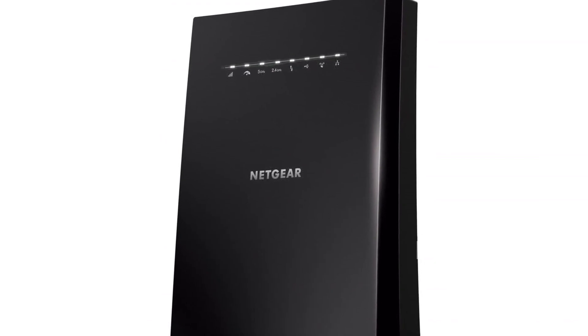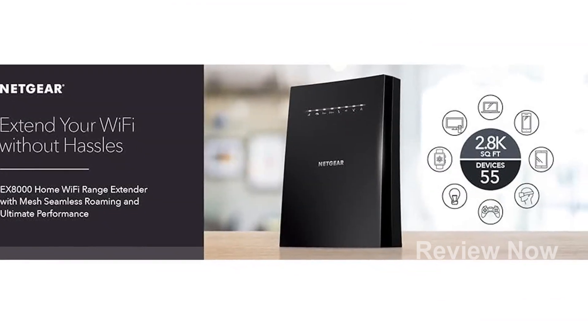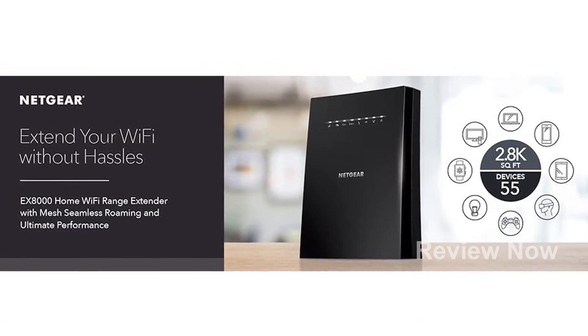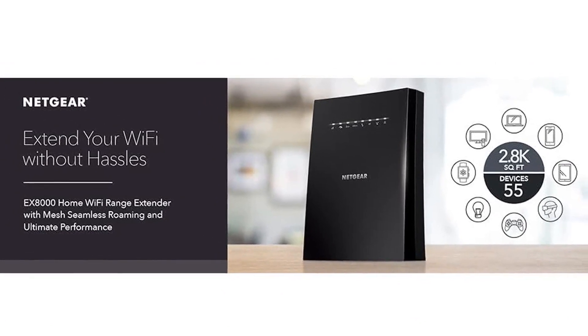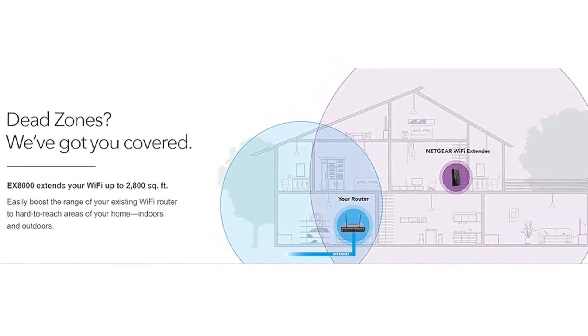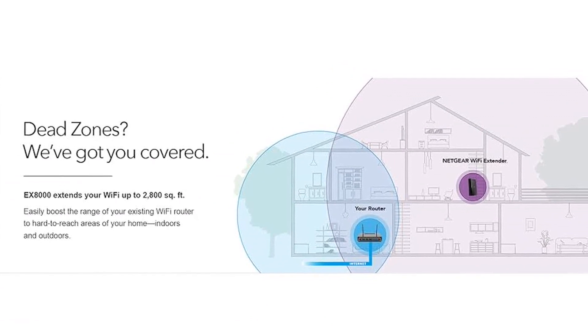With AC3000 Wi-Fi speed, this extender provides up to 3,000 Mbps performance using tri-band and patented Fastlane 3 technology. Whether you're streaming 4K HD content or engaging in multiplayer gaming, the EX8000 delivers a lag-free experience.